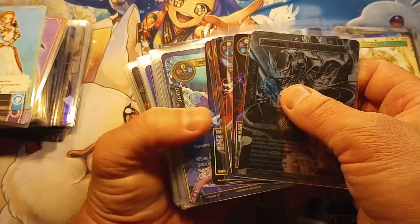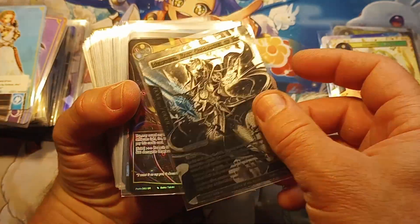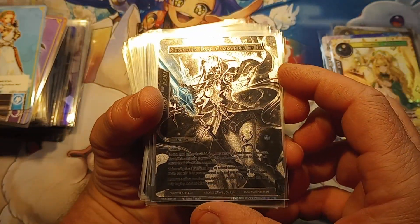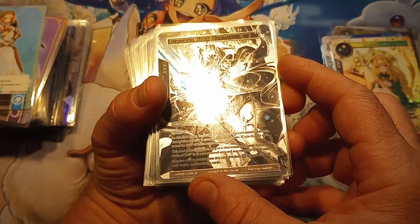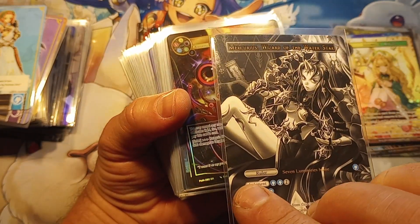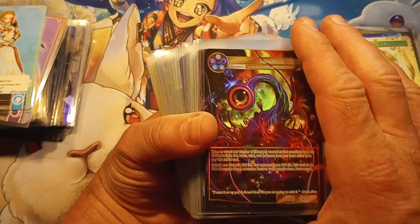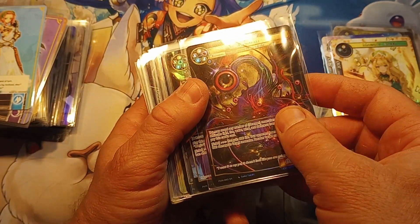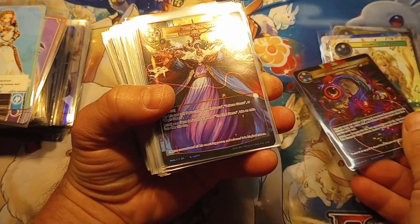Another uber rare! Mercurius, Dark Commander of Ice - WPR. Dang, I can't believe this - another uber rare, man! I have an unbelievable collection here, unbelievable!